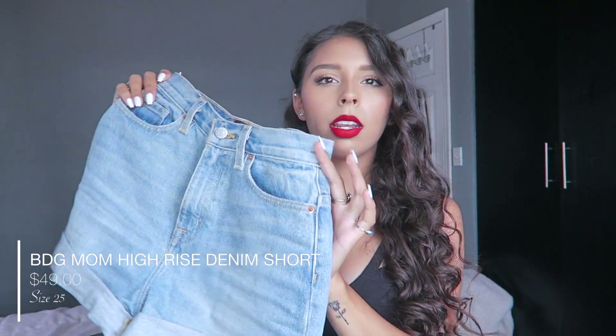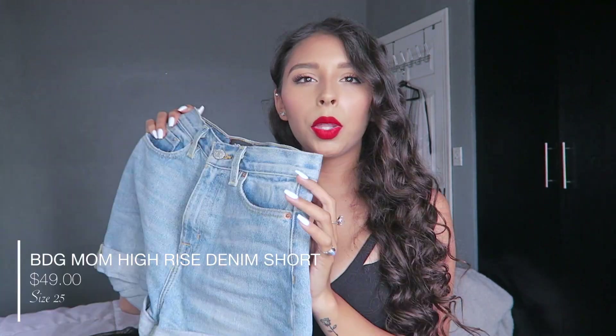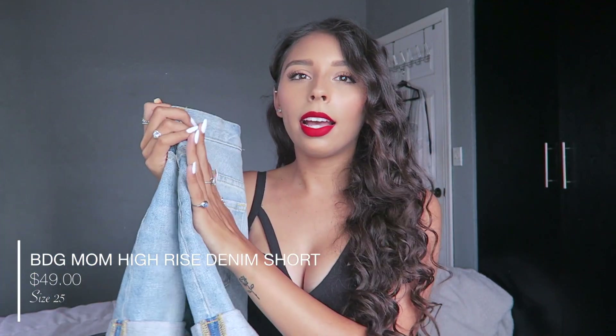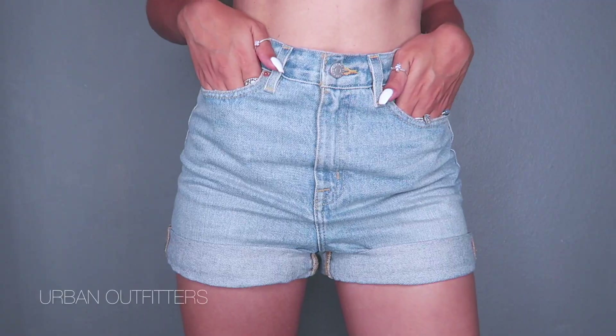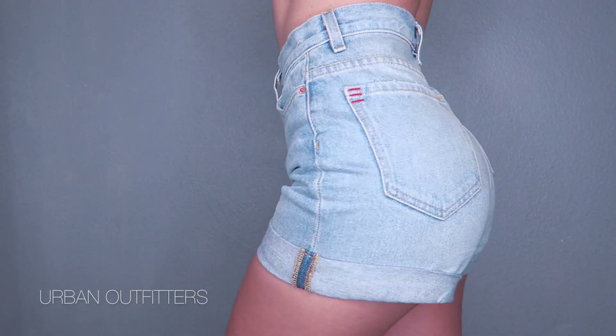The next shorts I got from Urban are these ones. These are more of the typical high-waisted shorts. They don't have anything special going on but again I love the color. I love that they are tight around the waist and they cover everything.